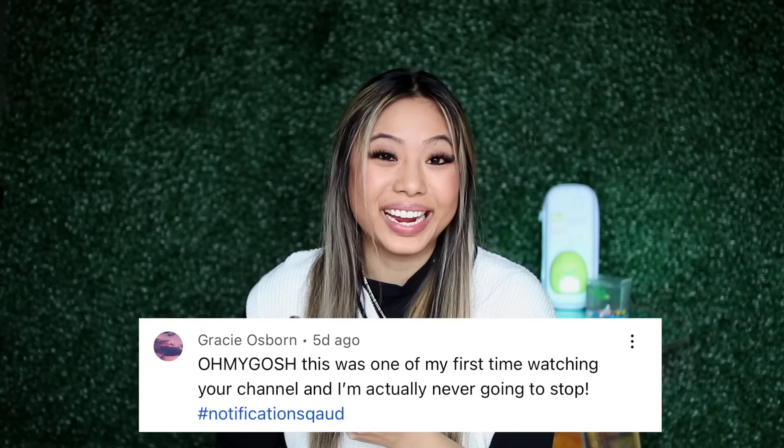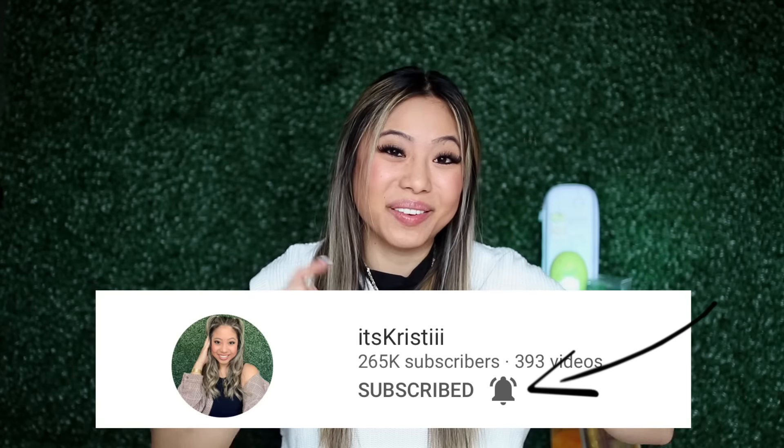For today's post notification shoutout, there are two of you guys and the first one goes out to SlimeDino and Gracie Osborne. Thank you guys so much for having your post notifications on. If you guys want to get shouted out in my next video, make sure you click the little bell after you subscribe and comment down below when you have done that. I did purchase so many slimes so let's get right into the first one.